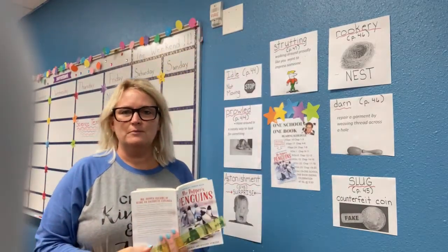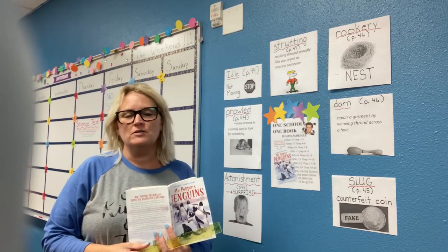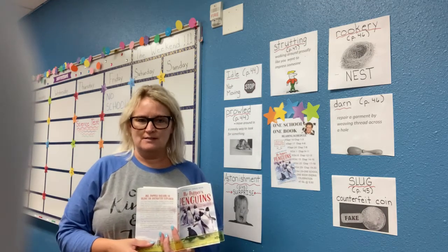Hello everyone! My name is Miss Morris and I will be reading chapter 7 of Mr. Popper's Penguins. Chapter 7 is called Captain Cook Builds a Nest.